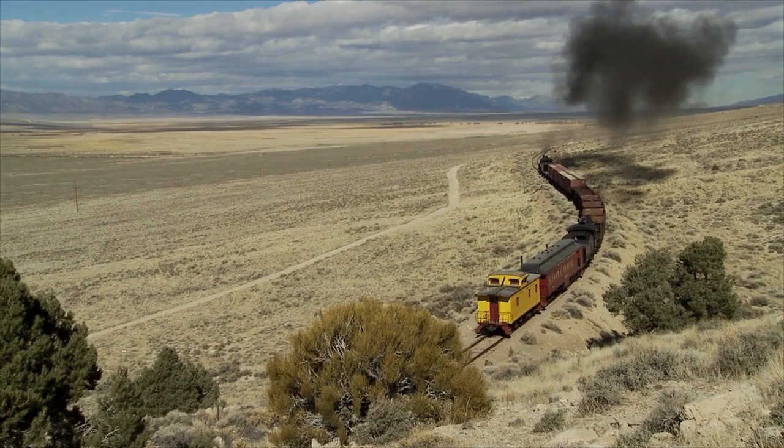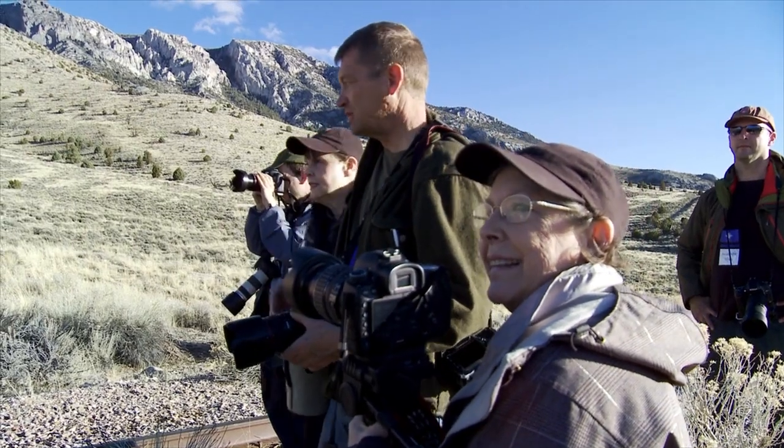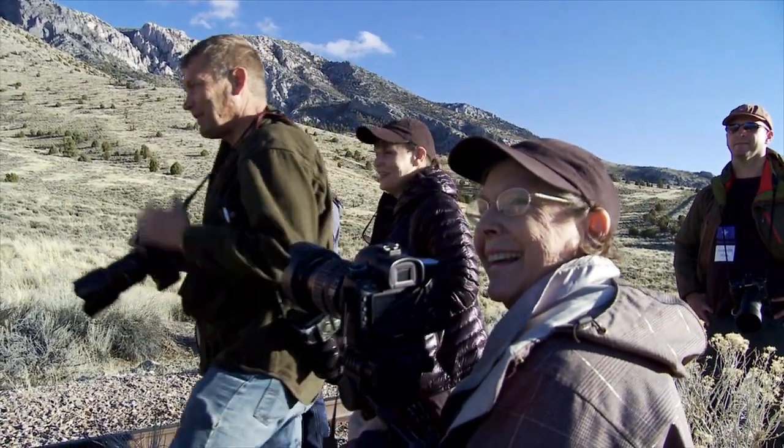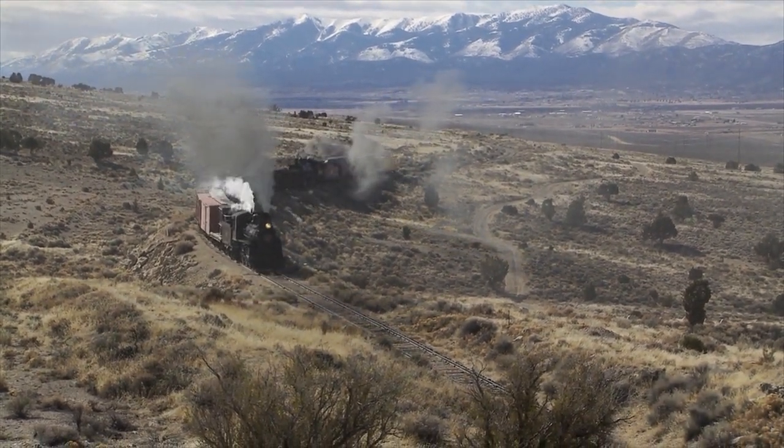As long as you're staying within the parameters of the photo line, you can create seven, eight, nine, a dozen different views in one evening. I think the Nevada Northern makes it very unique because of the sheer amount of equipment and property available to do this, as well as the price point being very reasonable.